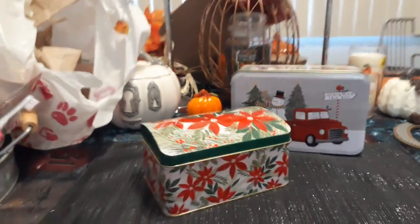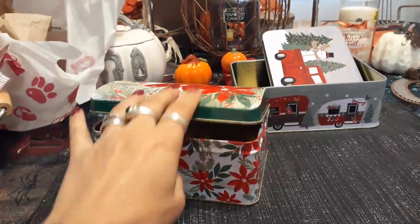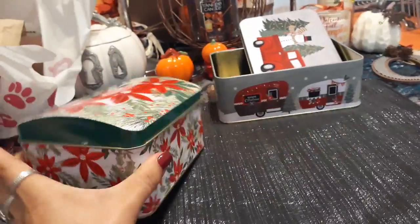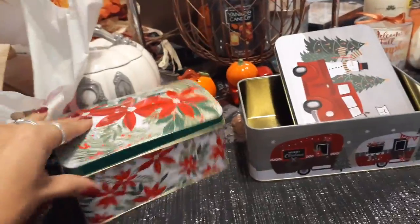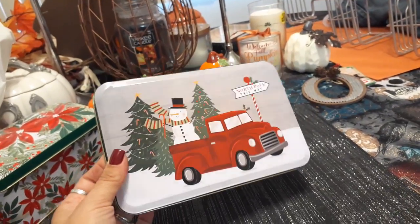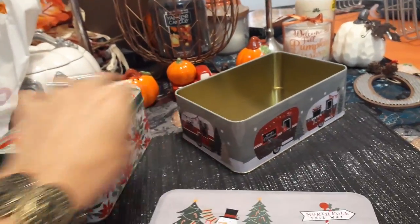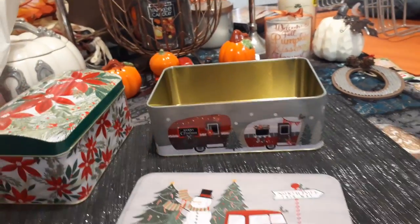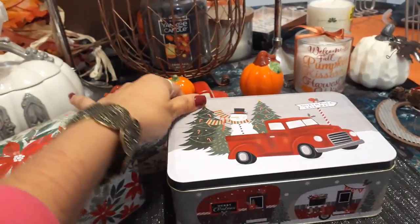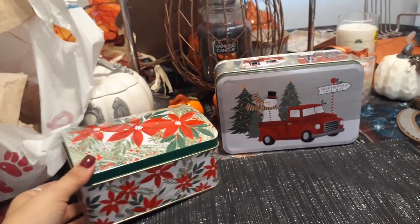Opening up the poinsettia one — I love how it's this great box shape. Unfortunately they had different size boxes, but this is the biggest one I found for a dollar, so of course I picked it up. I do like poinsettias and this is more of a classical Christmas style. I am going to be looking for this style with hinges too, because I absolutely love it. There are also a couple of other styles I'm on the hunt for in this type of box.